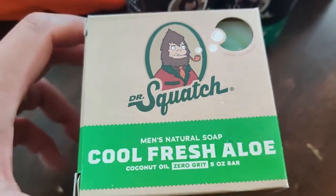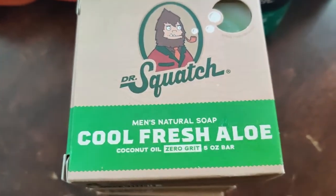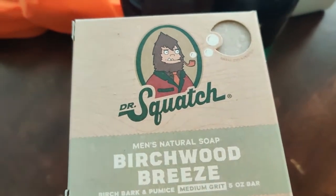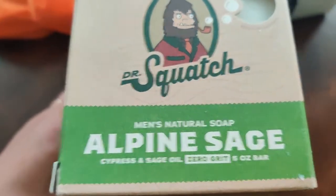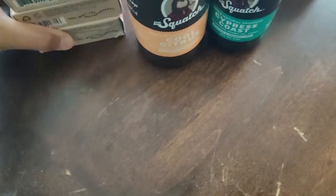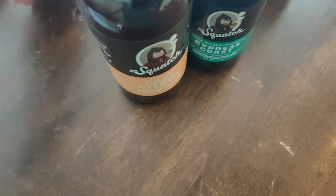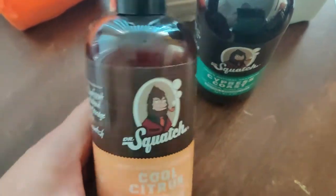And this is cool fresh aloe — this one's really good. Birchwood Breeze. Alpine sage. And these are really men-smelling type of scents, but women can use them too, I'm sure. I haven't tried it but it's friendly for men.